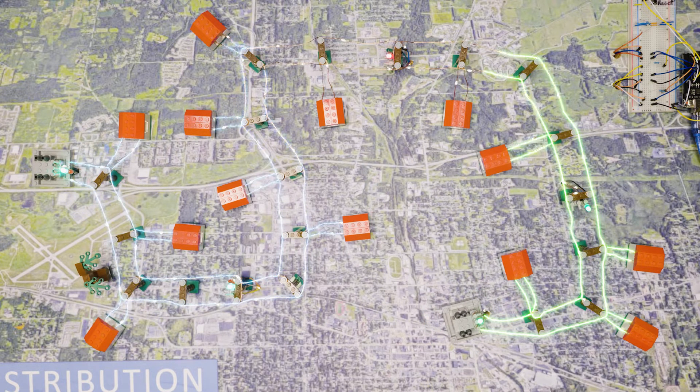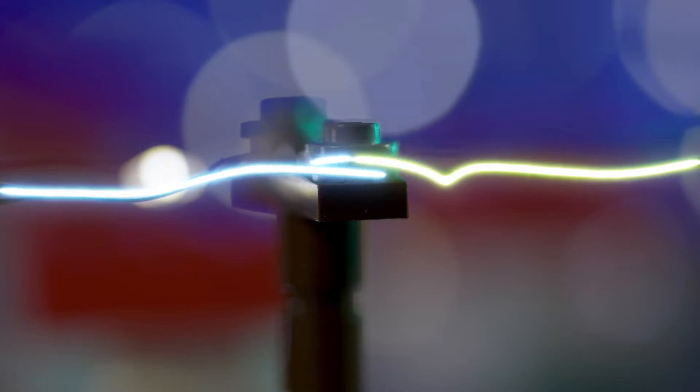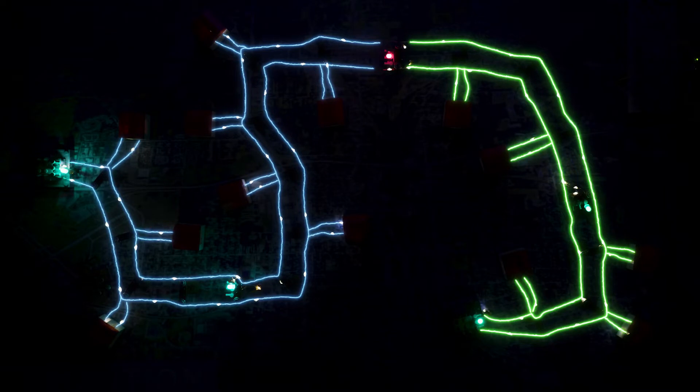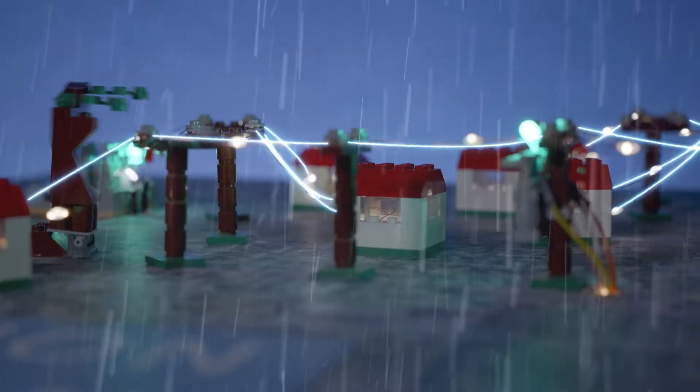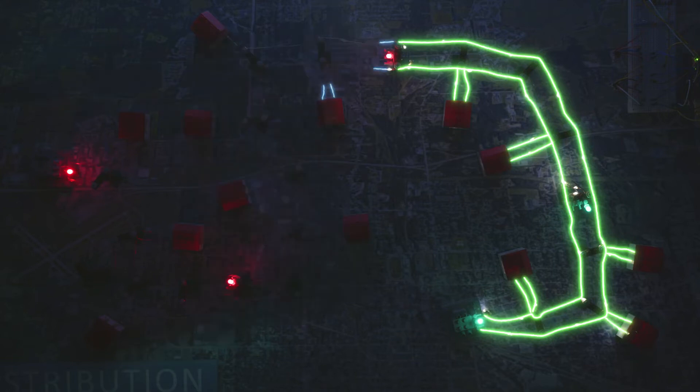In the past, these two systems met in the middle but were kept separate so they didn't interfere. The problem is, when a storm blew in and knocked a tree onto the lines, it would take out this entire system until crews could repair it.